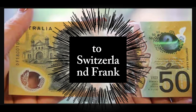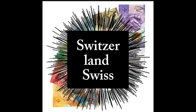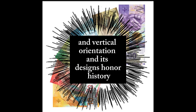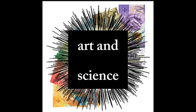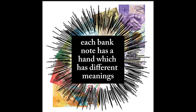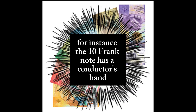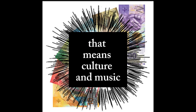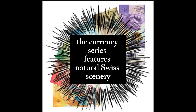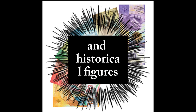Number 2: Swiss Franc. Switzerland's Swiss franc is renowned for its vivid colour scheme and vertical orientation, and its designs honour history, art, and science. Each banknote has a hand with different meanings — for instance, the 10-franc note has a conductor's hand that represents culture and music. The currency series features natural Swiss scenery and historical figures.